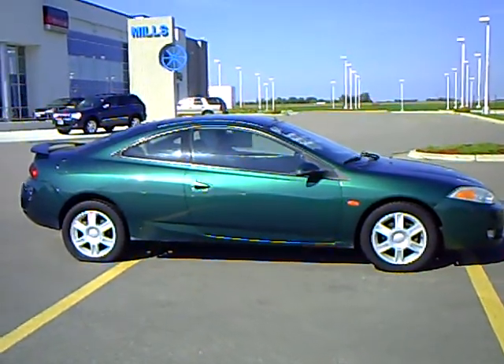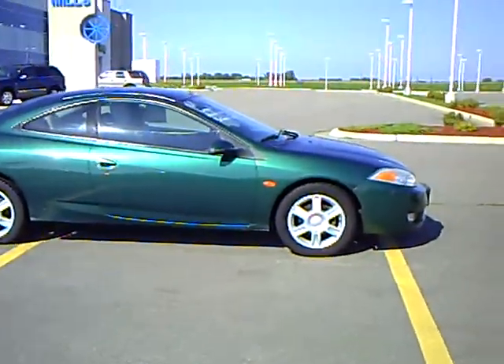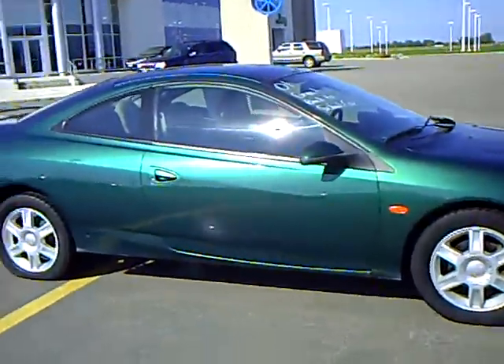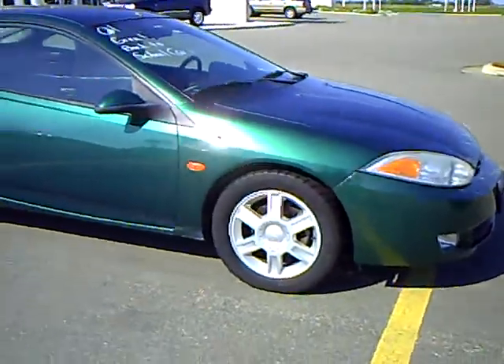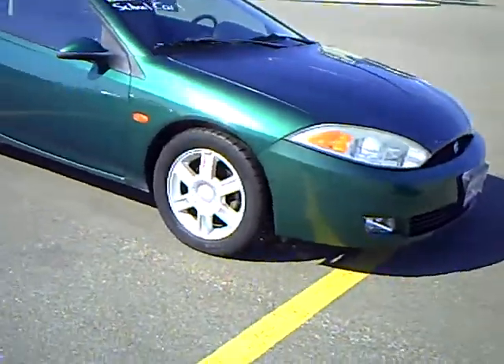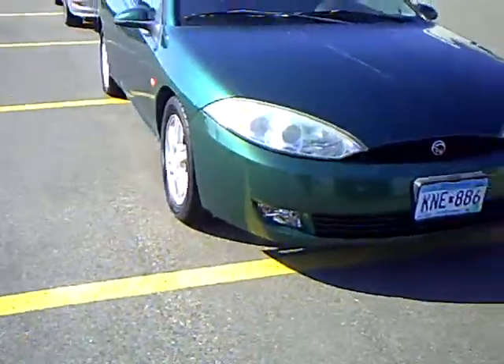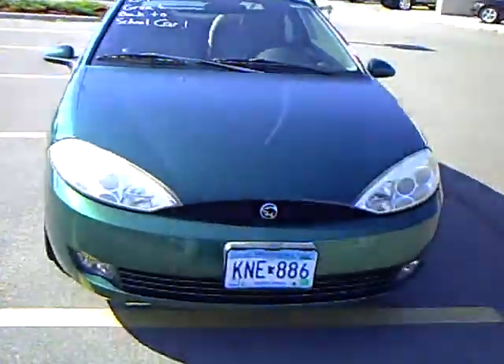Hi, my name is Heather Arntz at Mills Ford Jeep in Wilmer. This is a 2001 Mercury. Stock number is 3U090083A. It's a nice green exterior color — a fun little sporty car.